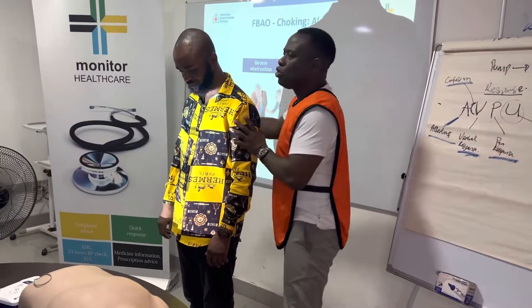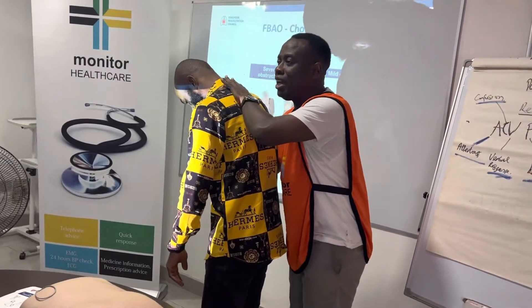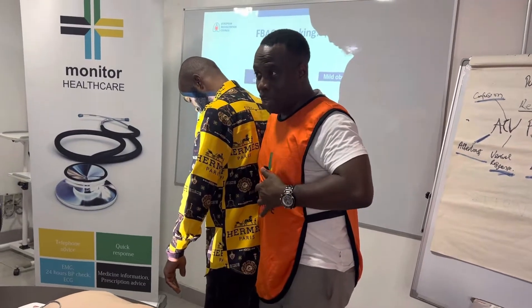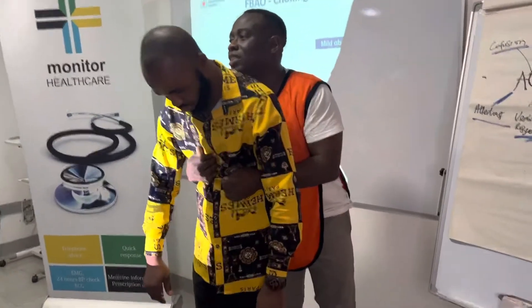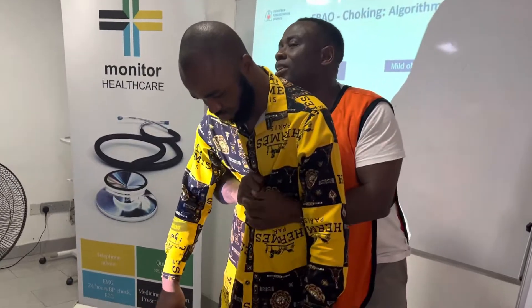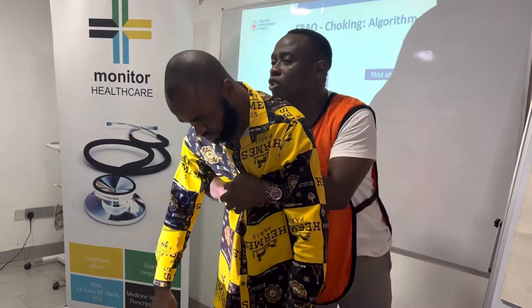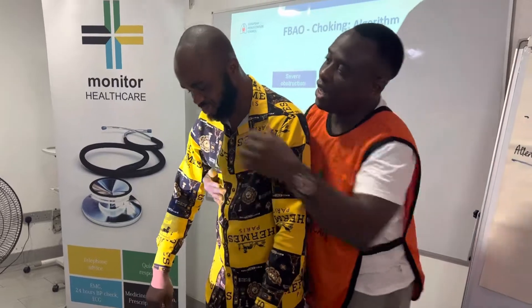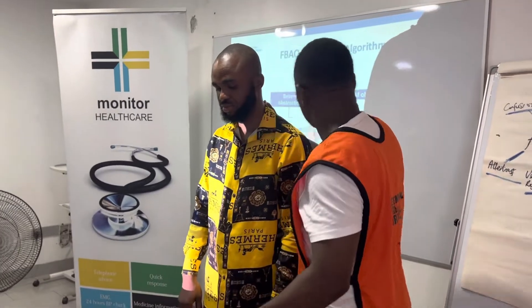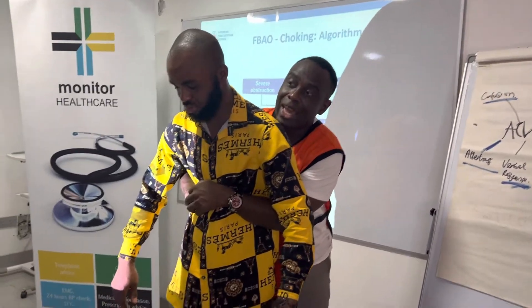There are two things you can do. First, make them lean forward like this. You know that simple part? You make a fist and put the fist in there like that — this is the chest, this is the epigastric area. So I'll put my hand here, and then you will jack them. It's called abdominal thrust, or the Heimlich manoeuvre.